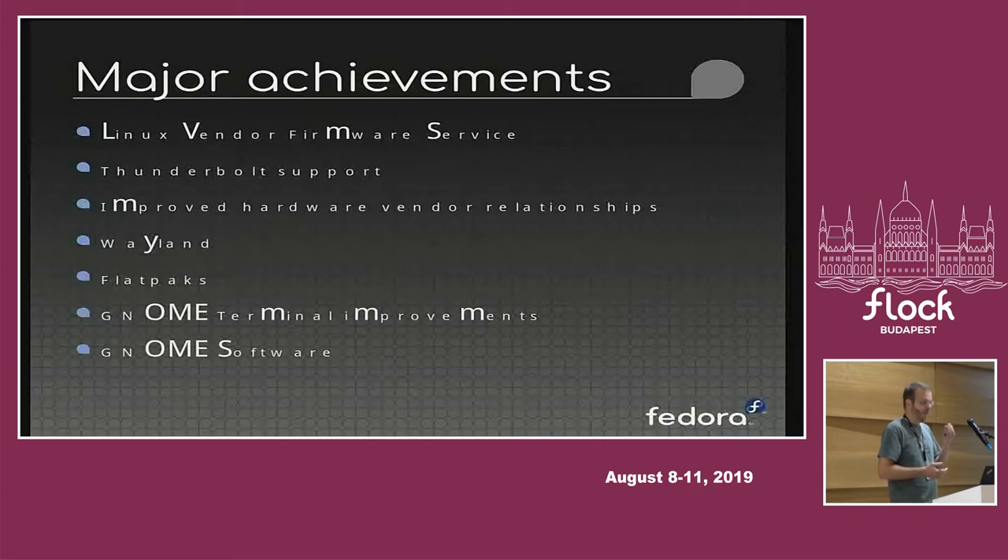Wayland is another big effort we successfully brought in. When we started contributing to Wayland it was mostly an Intel project. There was a general agreement that Wayland was the way forward — it had advantages over X in terms of improved security — but it was still far from ready. At the same time Ubuntu was trying to fork into Mir and do their own proprietary setup. We succeeded in making Wayland a reality, and Mir fell by the wayside, making Wayland the standard for Linux desktop graphics.